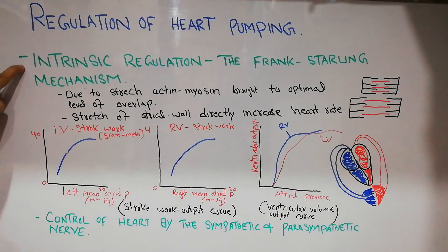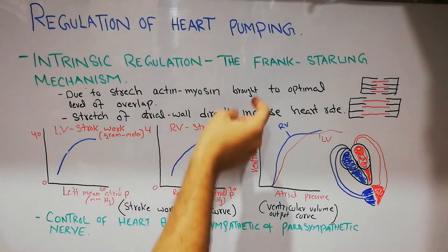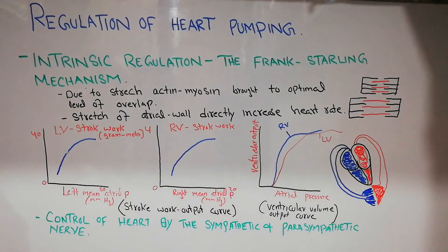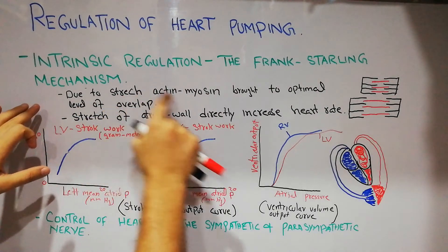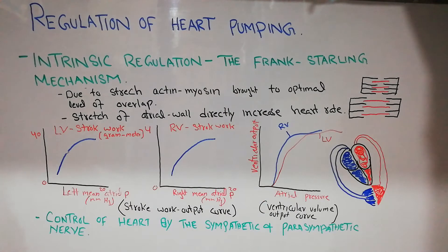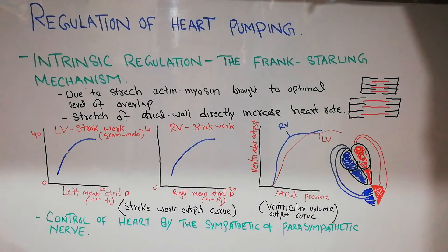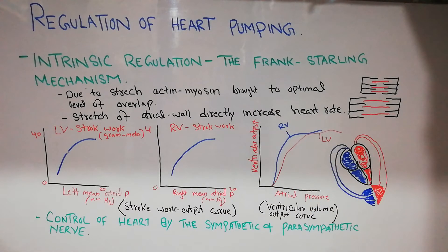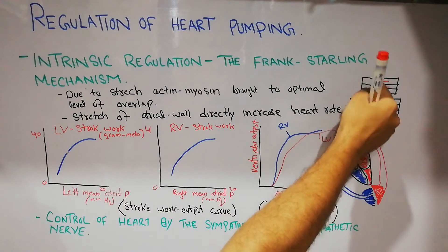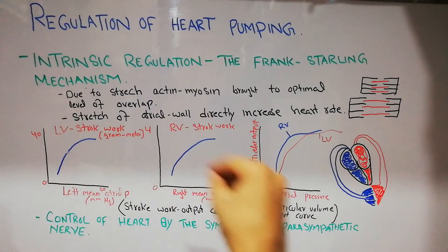There are two basic mechanisms behind the Frank-Starling mechanism. First is due to the stretch of the actin-myosin filaments, which brings them to a more optimal level of overlap. At the molecular level, the heart muscles are made of actin (black) and myosin (red) filaments, and it is these proteins that generate the contractile force.